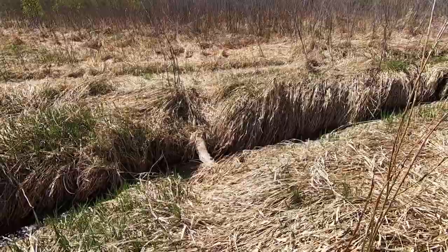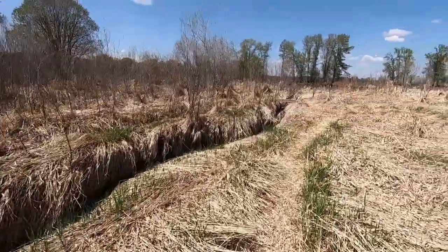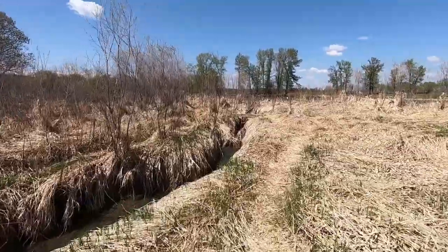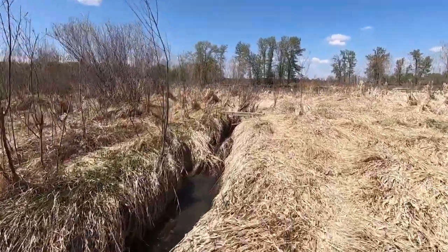Remember how I struggled with this little log? I just wasn't very observant, because there's a much better way right up here.